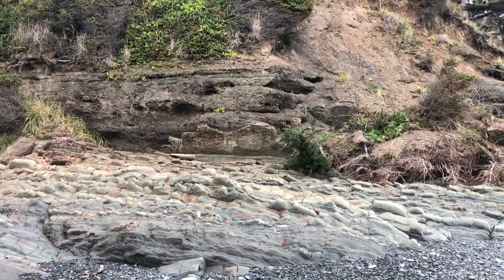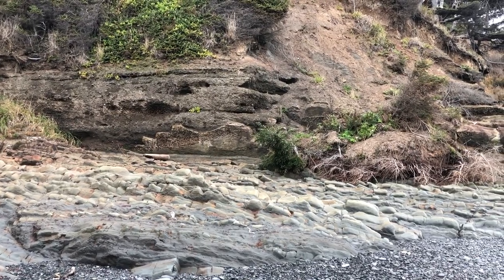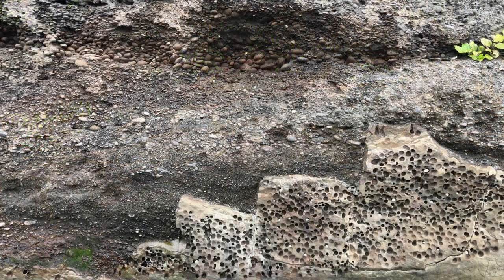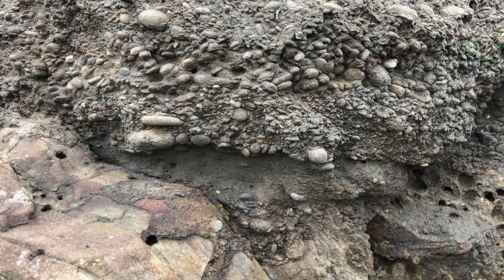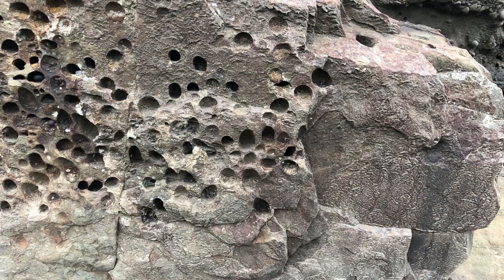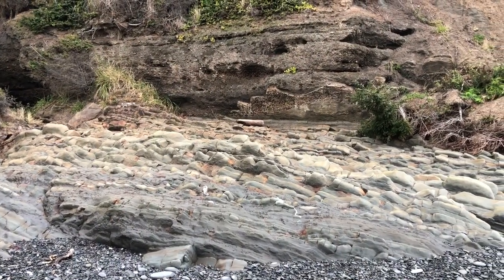And then there are later layers that are still horizontal. When we get to this area that has these little small holes, the book says those are the remains of what they call piddock clams. They burrow into soft rock when it is out farther in the intertidal zone, and as they're growing, they kind of trap themselves in the rock.